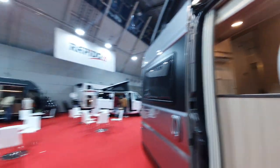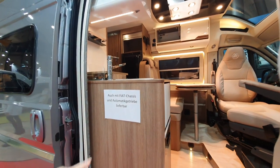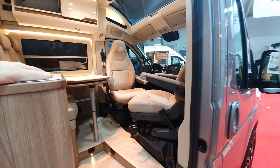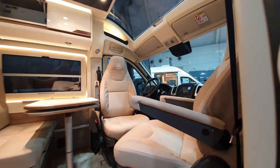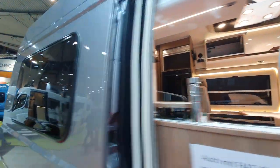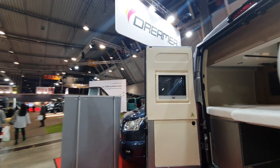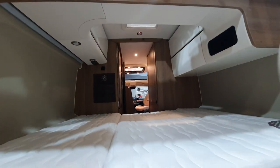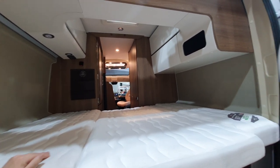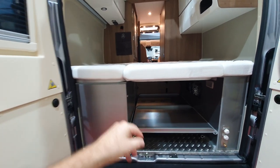Here we have the D55 Limit, also available on the Fiat chassis with an automatic gearbox — this one is the Peugeot version. I'll take you around the back of this one. I don't like the washroom in this one so I'll skip it. The gas goes in there.